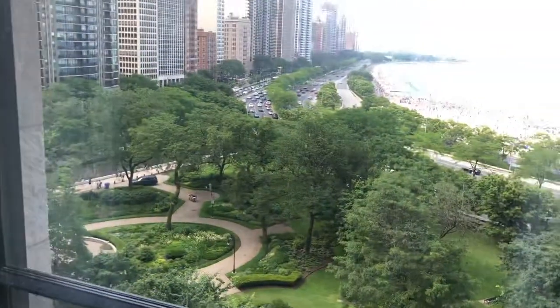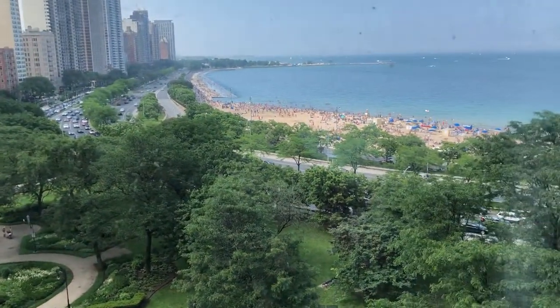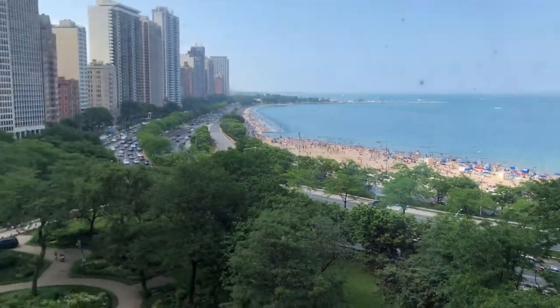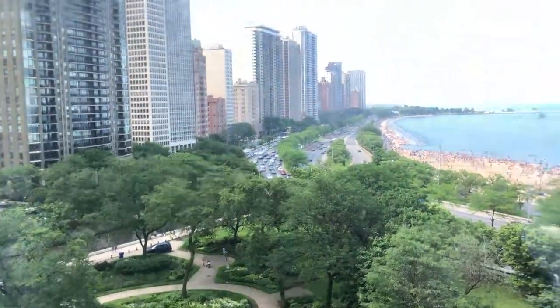There's a bar in the closet over there. You've got a nice desk and working space. Imagine just being here on business, and that's your view right from your desk. Oh my gosh, so stunning.